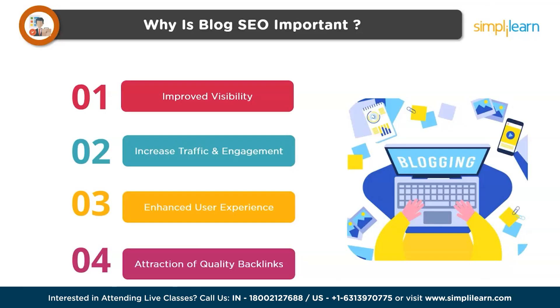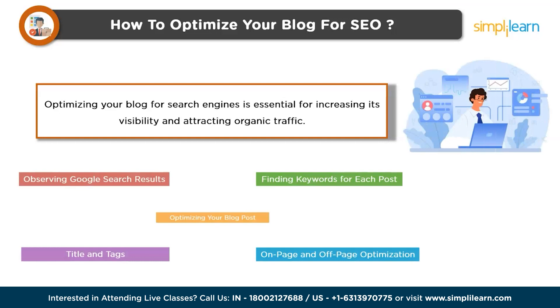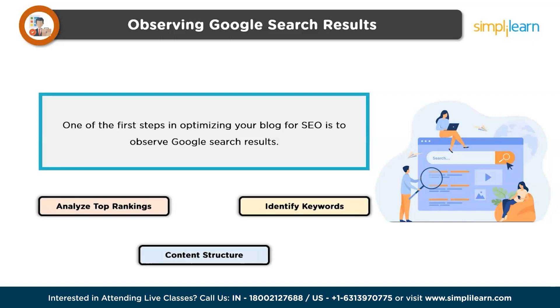Now let's understand how to optimize your blog for SEO. Optimizing your blog for search engines is essential for increasing its visibility and attracting organic traffic. By implementing effective SEO strategies, you can improve your blog's chances of ranking higher in search engine results. First is observing Google search results — analyze the top-ranking blogs in your niche and identify the keywords and content structure that are driving their success. This will provide valuable insights into the type of content that resonates with your target audience and the SEO strategies that are working effectively.